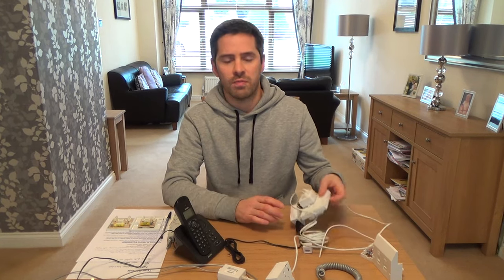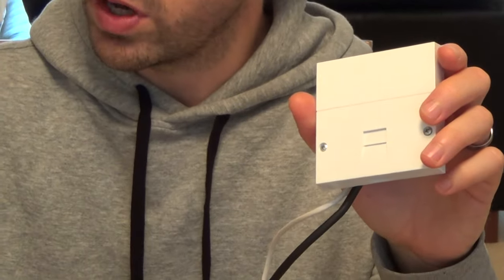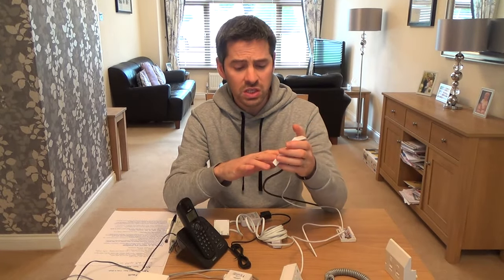I'm going to talk about the NTE 5 master socket because this is the easiest way to fault find. If you don't have one, the fault finding will also help even with the older style master sockets — this flush version or this small surface socket. These are not as good as the NTE 5 master socket, but still relevant because you can unplug your phones no matter what you have. Every single day, service providers like BT and TalkTalk are making thousands of pounds from customers for very simple faults that you can easily fix yourself. By watching this video, 90% of the time it will fix the fault.